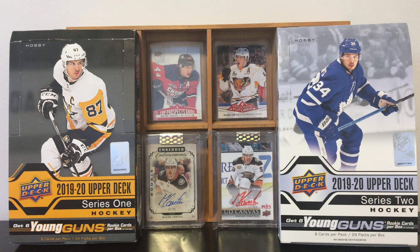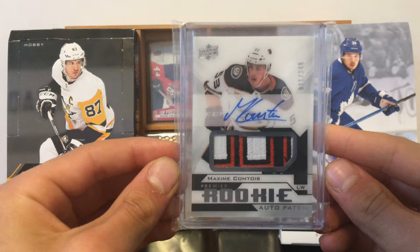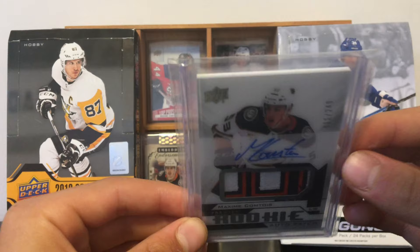And the last card. I want to say that I'm getting a lot of cards in the mail, so you'll have a lot of Comtois cards to see in upcoming videos. I also have 10 random OPC packs breaks coming up, so stay tuned for that. It is a 2018-19 Premier Aki Rookie Patch Auto — on-card auto, three-color patch. Look at that patch, that's crazy. Numbered 11 of 249, with an acetate touch right there. That is just a crazy, crazy card. So happy to get this one.